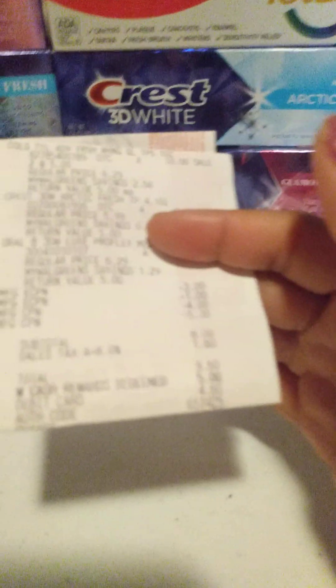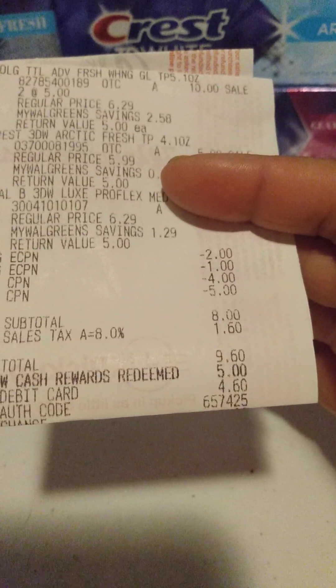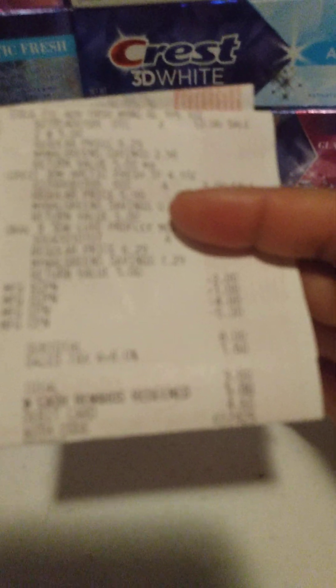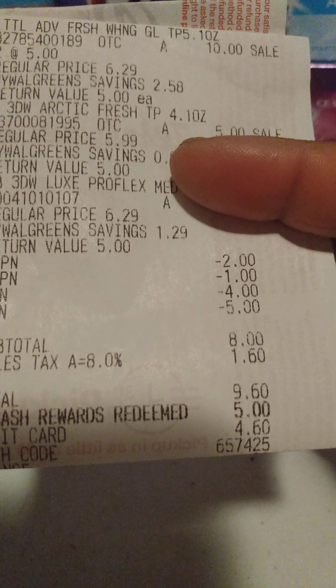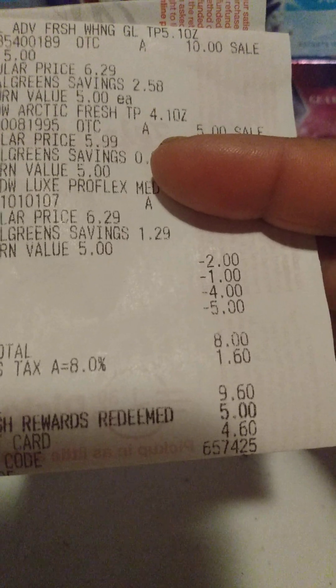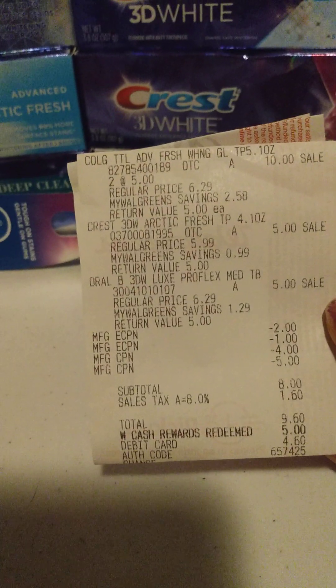I paid four dollars and sixty cents on this transaction. I wanted to roll the ten dollars in Walgreens cash, but the cashier went too far and couldn't adjust it, so I paid out the $4.60. For four toothpastes, that's a little expensive for my taste.